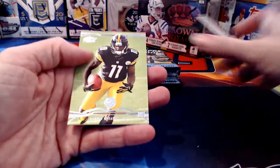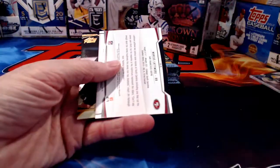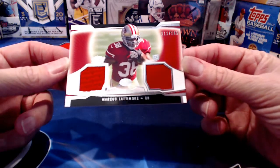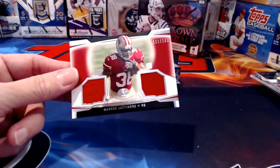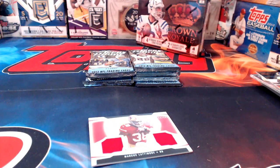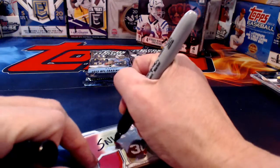On Topps Prime, I'm only shipping hits — not base cards. Our first hit out is Marcus Latimore, a materials card numbered to 165. That goes to SNR Surplus One. I'm going to sleeve it up right now so I don't have to go back and watch the video later to figure out who has what.